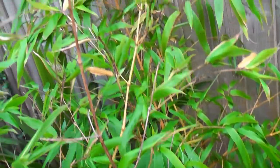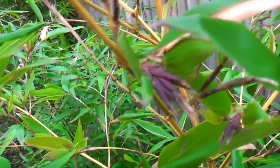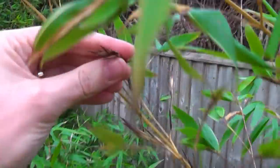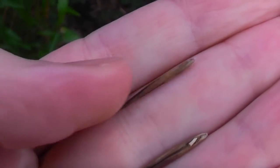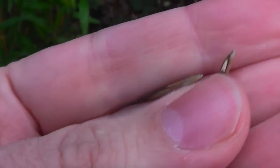Right at the back of the plant we've got flowers there, flowers closer here as well. So this whole plant is flowering. If we just take a look, these are the seeds here, or inside of the seeds of the bamboo.